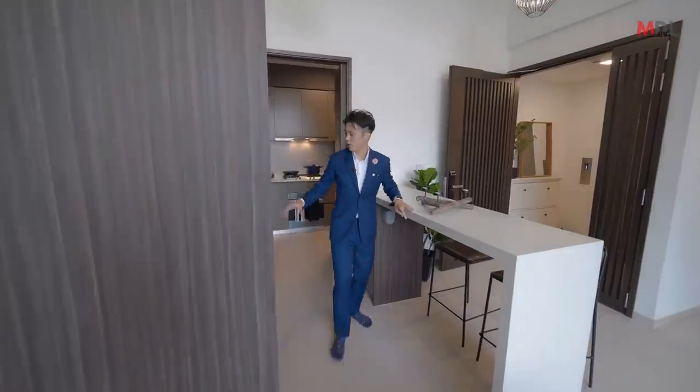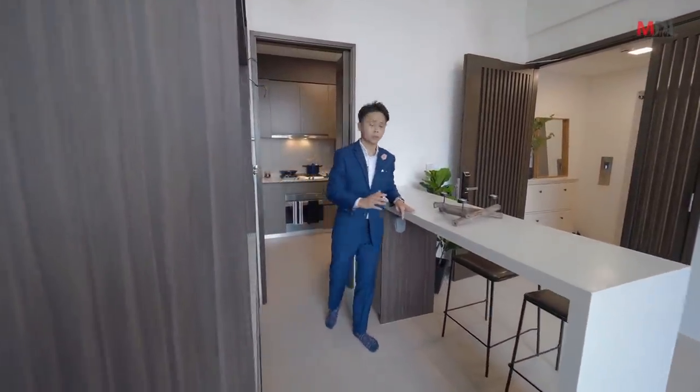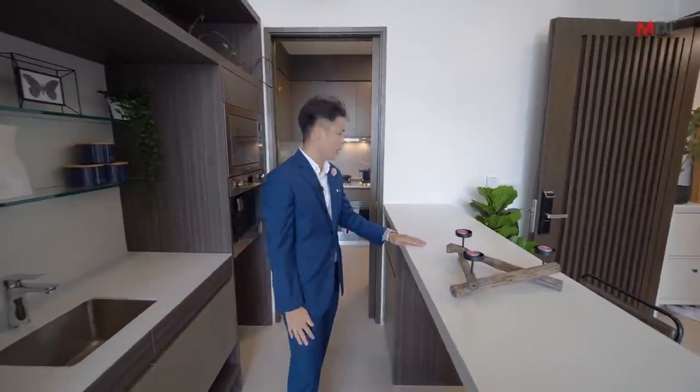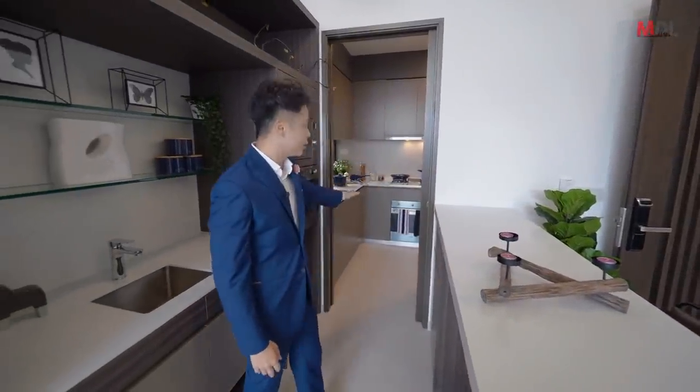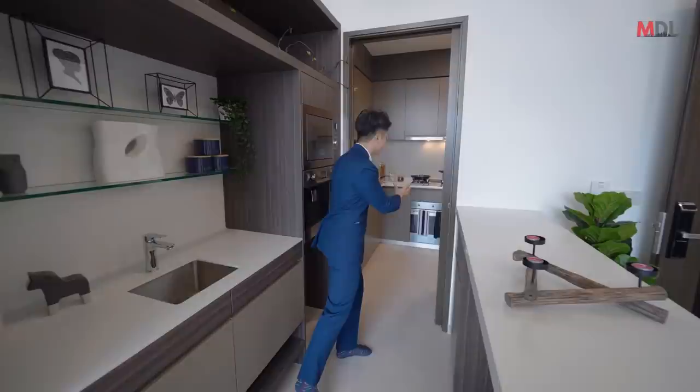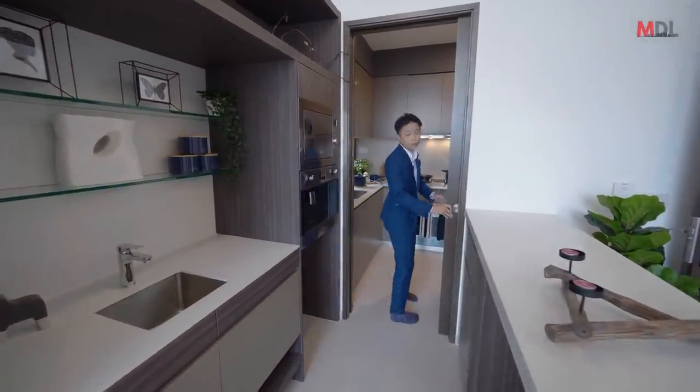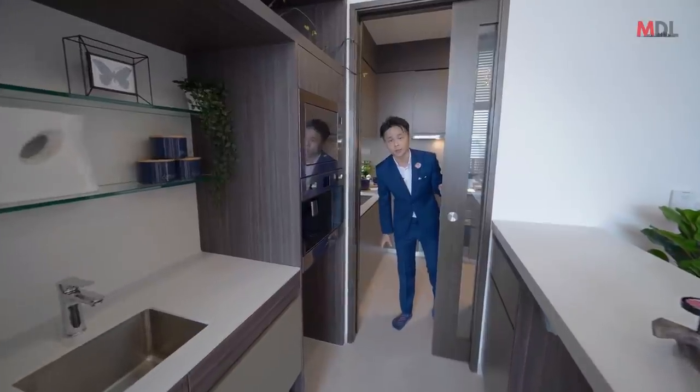This is what I call the dry kitchen, where you have a breakfast tabletop for a quick breakfast, quick coffee — grab and go, chill and eat, pack your bags, go to school. Over here is where all the dirty work happens, all the mess happens, which your guests don't get to see — this forms your wet kitchen right here.